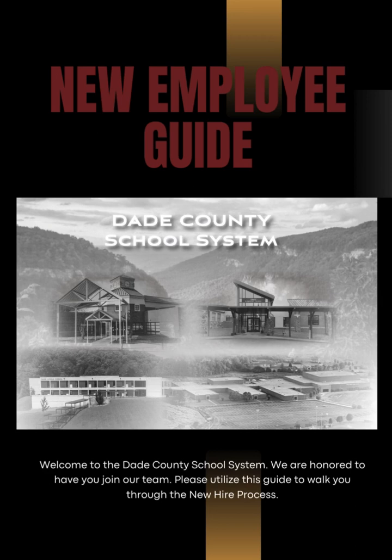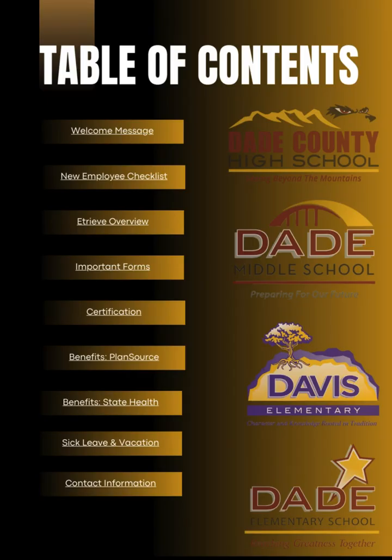New Employee Guide. Welcome to the Dade County School System. We are honored to have you join our team. Please utilize this guide and the table of contents to walk you through the new hire process. At any time during this video, please feel free to pause to review all the information on each screen.